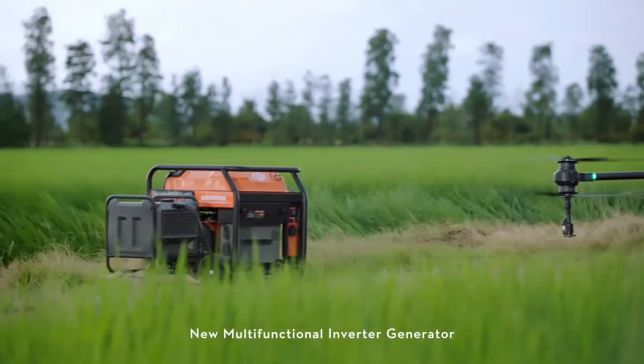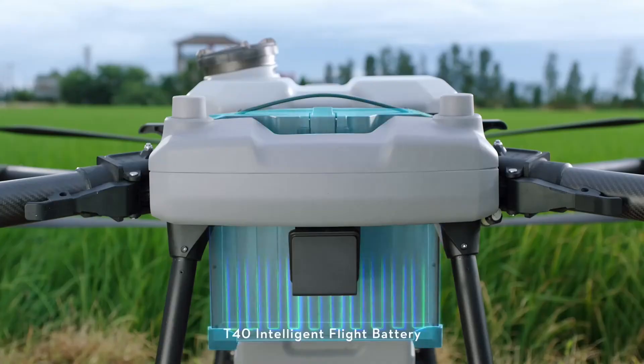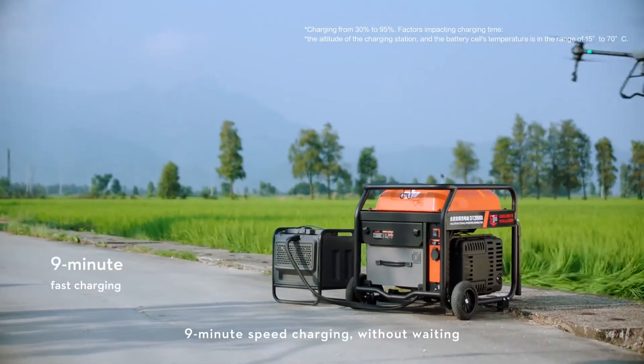The new multifunctional inverter generator is powered by EFI technology for improved fuel economy. The T40 intelligent flight battery is equipped with an air-cooled heatsink and supports nine minute speed charging without waiting.